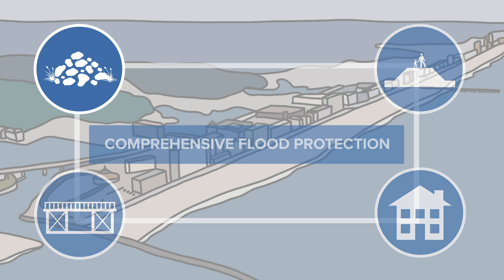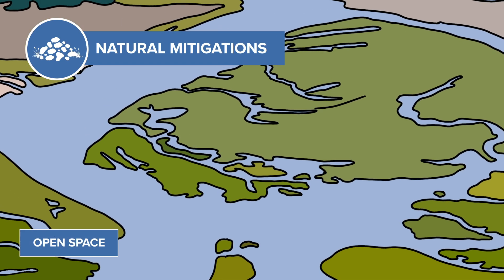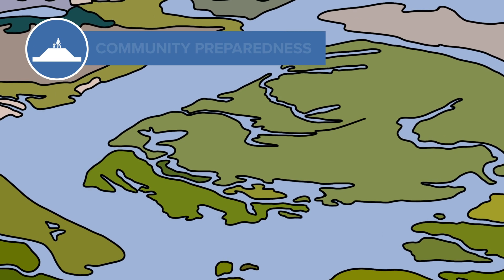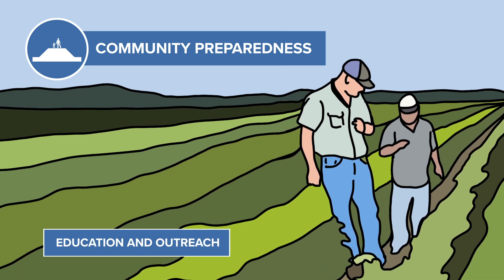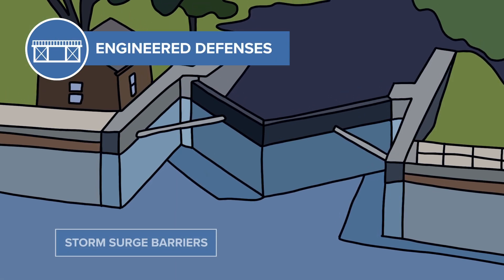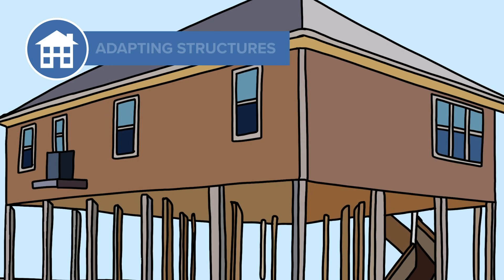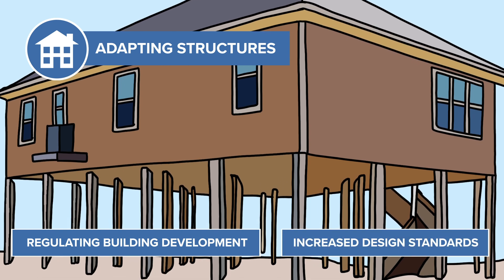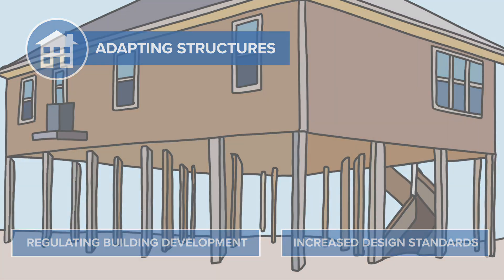The framework consists of natural mitigations like preserving open space, beach nourishment, and marsh restoration. It also increases community preparedness through education and outreach, as well as promoting economic resilience, creating engineered defenses like storm surge barriers, sea walls, and levees. And finally, adapting structures, which includes regulating building and development and increased design standards to minimize future infrastructure vulnerabilities.